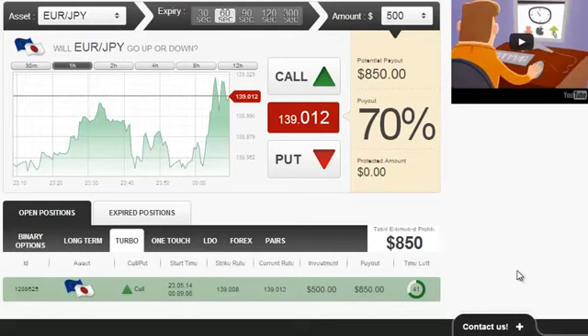And well, having said that, what do you say if we wait for a few seconds until this position closes.